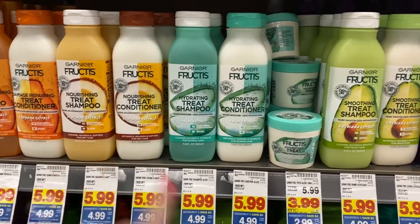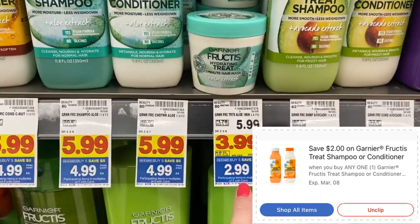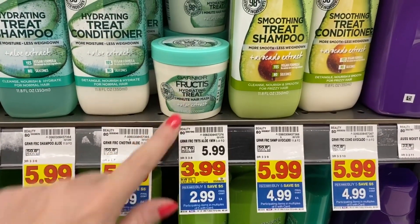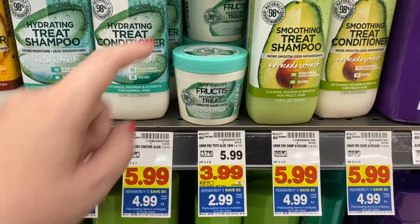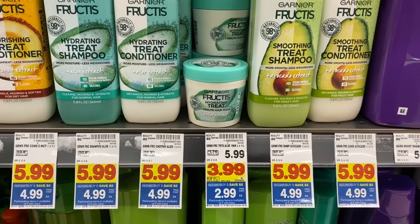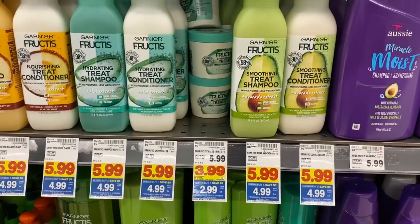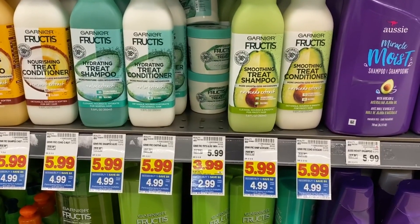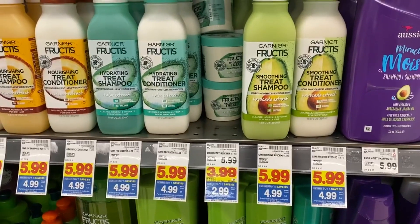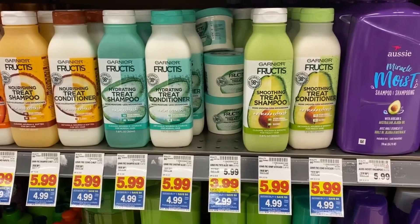I'm waiting to try these Garnier Fructis Nourishing Treatment products, but it's just not a great deal right now. I did notice we had a $2 digital coupon on the treat masks, and the one-minute mask looks like it's included. Hopefully that $2 digital does come off — that would make it just 99 cents. Some of your stores may be at just $1.99 mega sale price, so remember all affiliates can be a little different. Check your store tags and prices — this could be a possible freebie for you.